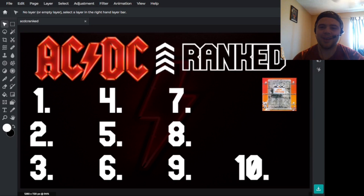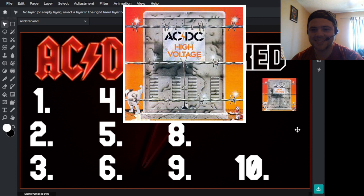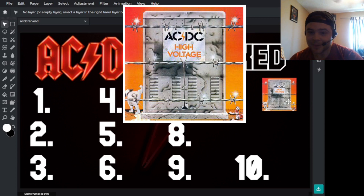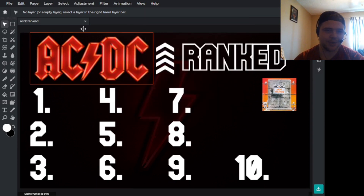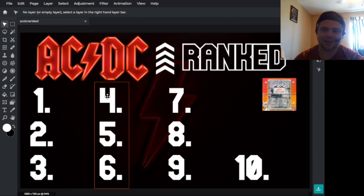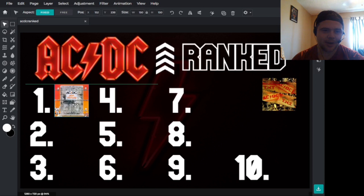Starting with High Voltage, the Australian release. To me, this isn't that great, but it's not bad. The logo for this album is absolutely amazing — I almost wish this was the ACDC logo. But of course we have the iconic one now. This is the one they had before, and I really like it. I think it works perfectly, and I think it's better than the current one, to be honest. So it goes to number one for right now.